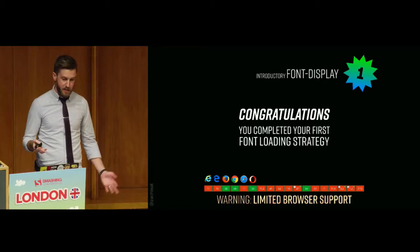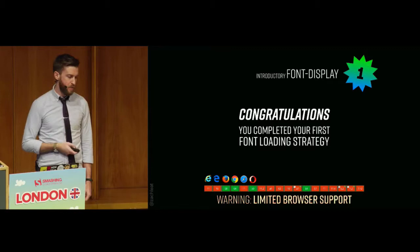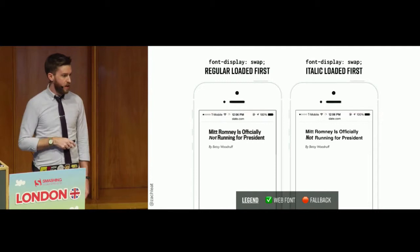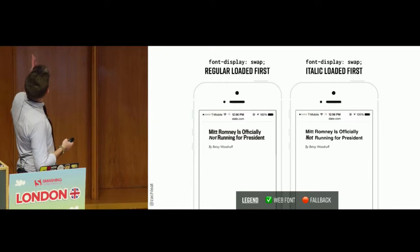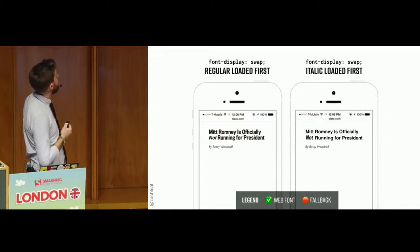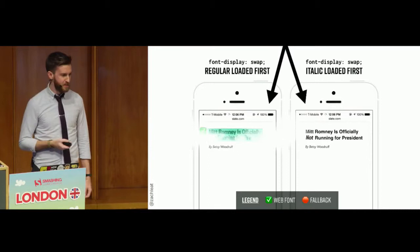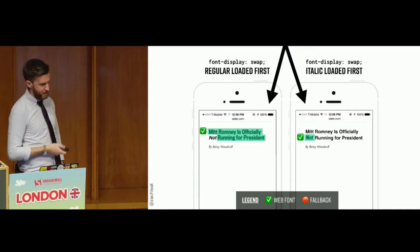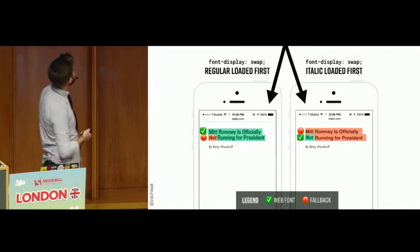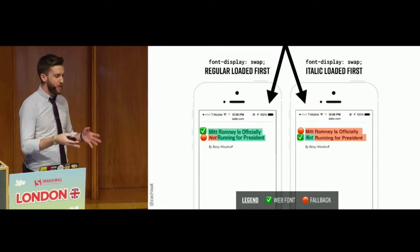Limited browser support, but it's coming out in more browsers. It's coming soon in Safari 11.1, and it's already in Firefox and Chrome. Here's what happens behind the scenes with font-display: swap: on the left, if your regular font loads first, the italic version appears as a system font. On the right, if your italic loads first, the rest of the text appears as a system font. Web font content is denoted with a green check mark; the fallback is red — but it's still text you can see. All the text is immediately readable, even if it's not pretty.